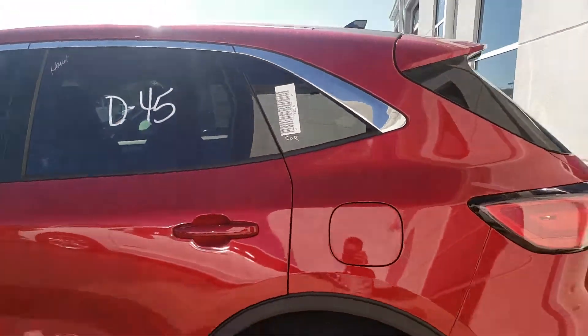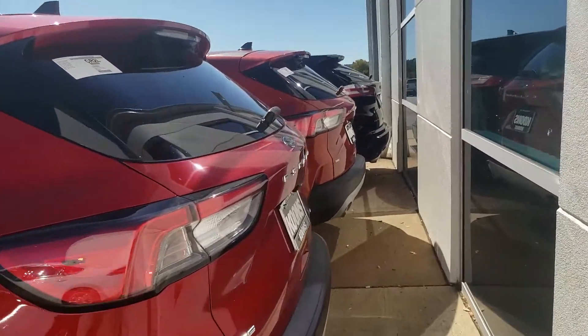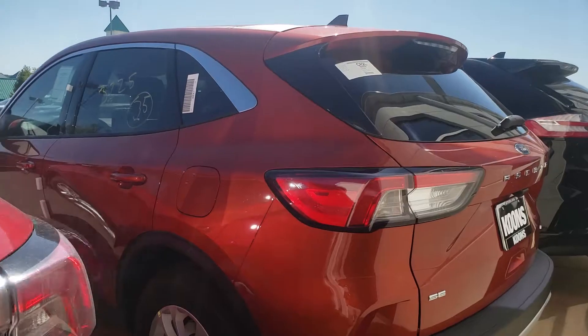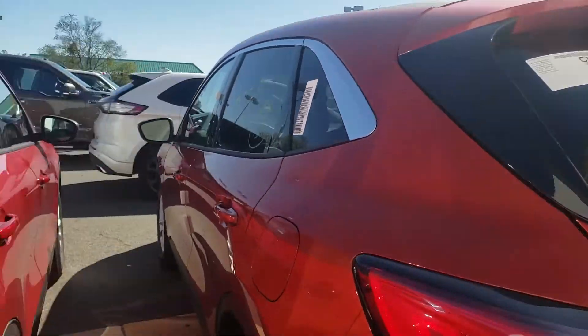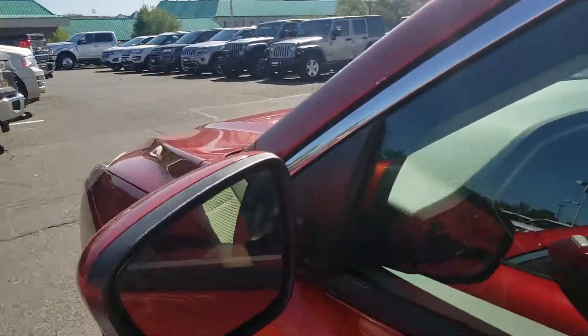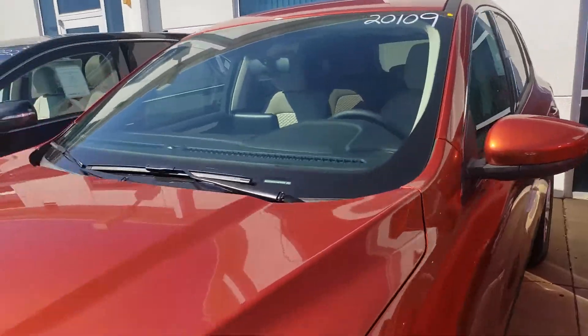I wanted you guys to be able to check it out. Let me know what you think, and let me know if you want to come on in and take a look at some of these. Both of these are the Escape SE with all-wheel drive. If you have any questions, give me a shout at 843-450-4304. I'd be happy to answer any questions and get you any information on either of these vehicles.